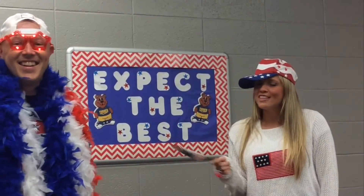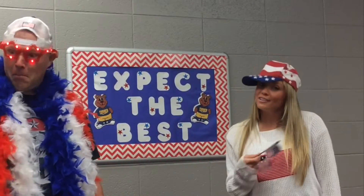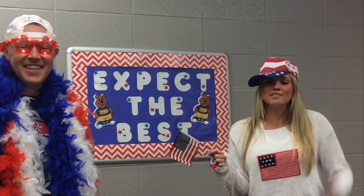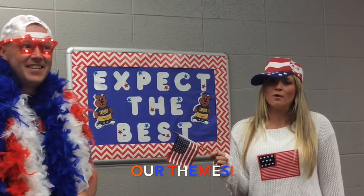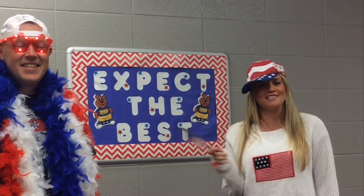As you know, this year's district theme is... Expect the best! And we have decided to supplement that theme with red, white, and blue. We can't wait to celebrate the Olympics this year and the election season with our students and staff.